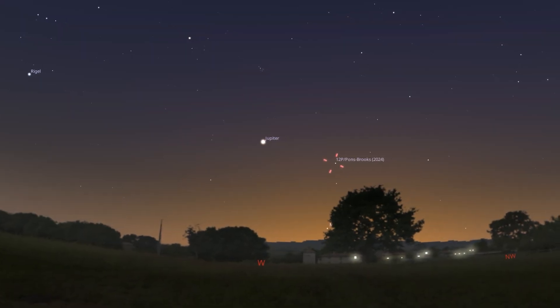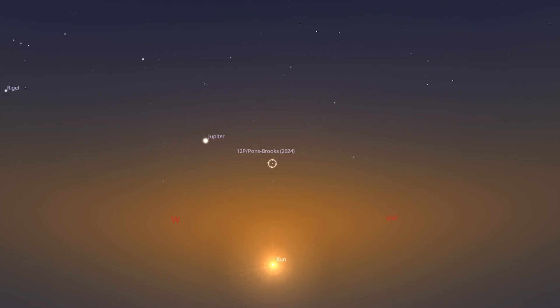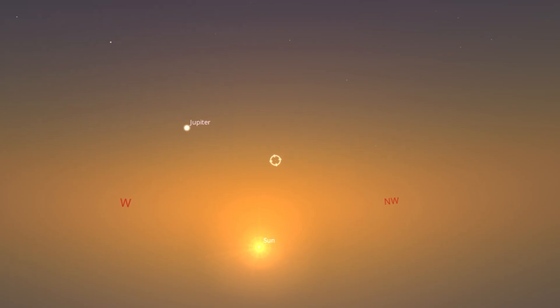Let's move on to discussing Comet 12P Pons-Brooks. At the time of this video, this amazing comet is approaching the sun and can be found in the constellation Pisces. Just after sunset, when you look towards the west, you might be able to spot it with the naked eye during the first few weeks of April, and you'll certainly be able to spot it with binoculars or a telescope. I have to confess I didn't attempt to photograph the comet in early March when I had clear skies, and we've had weeks of cloudy skies since. I'm hoping for an Easter miracle to capture it in the first week of April, because after that it becomes increasingly challenging as the comet approaches perihelion — its closest point to the sun — on April 23rd, when the sun will certainly outshine the comet.